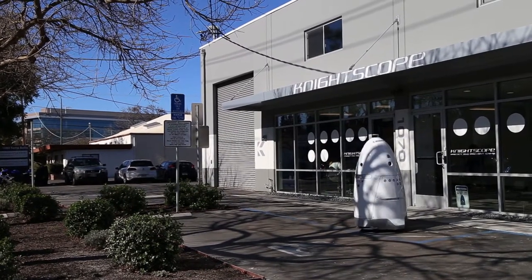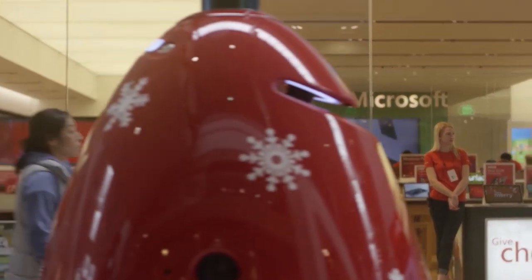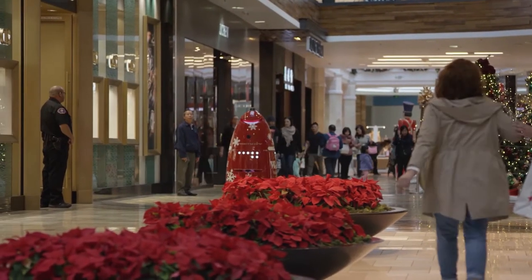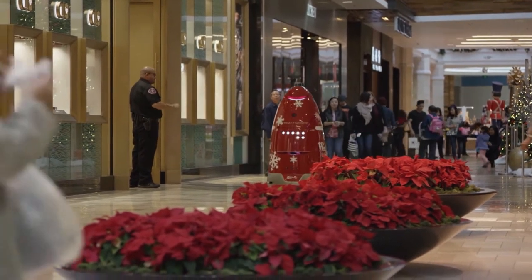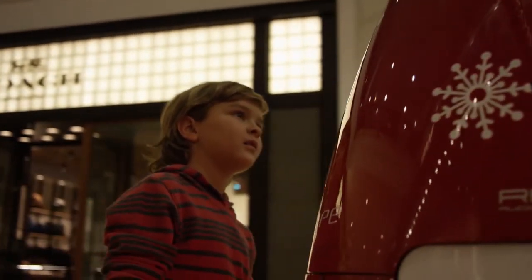How does that change the way people do their job? Typically what you want the robot to do is the monotonous work. At a mall, the security guard walks around all day long and most of the time nothing happens. But instead of having to walk around the mall all day long, they're monitoring robots. They get to know how to deal with the machine, how to interact with people — those are things of a higher level.